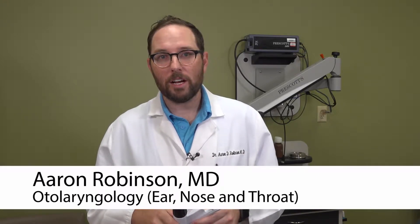My name is Aaron Robinson, and I'm an otolaryngologist, or ENT. Many people suffer from nasal congestion, nasal drippage, post-nasal drip. They go through a box of Kleenex all the time, and these people have a problem with the way that their nose regulates the blood flow.